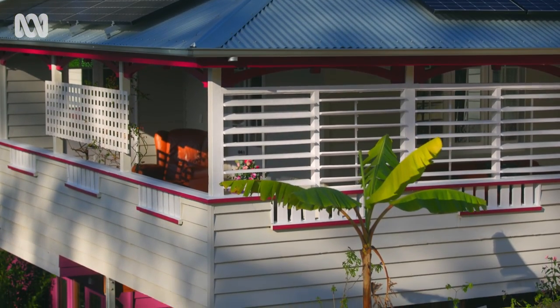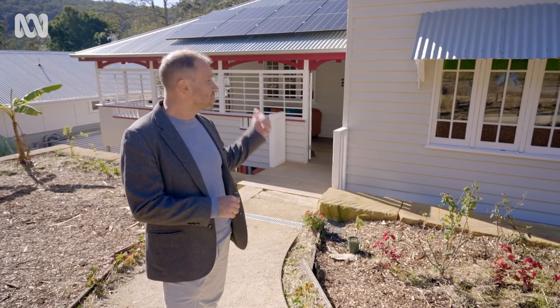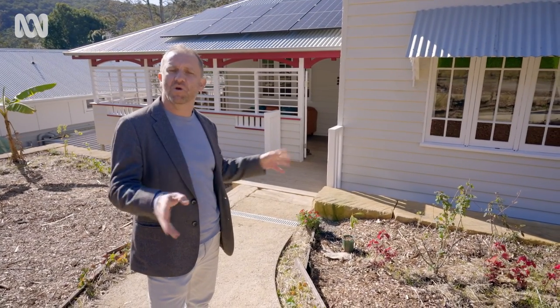I'm here at Rosemary and Raphael's home Dorothy in Narara on the New South Wales Central Coast. They've brought this gorgeous little Queenslander 800 kilometres south to a new home.